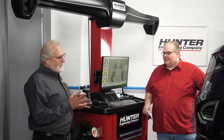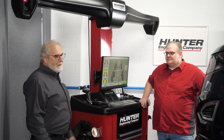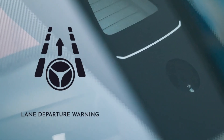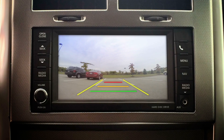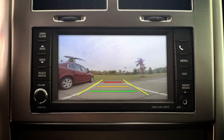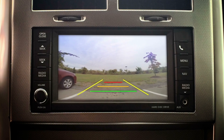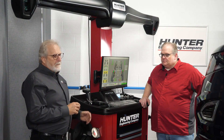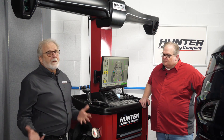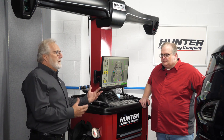Great question, and ride height is probably more important now than it ever was. This vehicle has a windshield-mounted camera for lane departure warning, and also forward and rearward view cameras. Changes in ride height are going to change the field of view of those cameras. Different loading and spring fatigue over time is going to cause not only alignment angles to change, but the aim of these cameras.